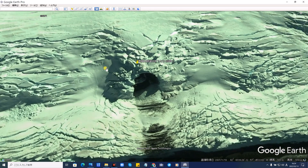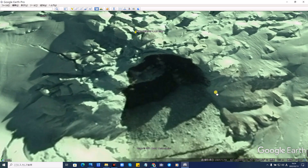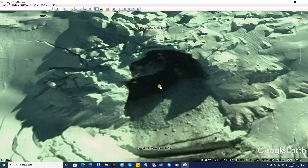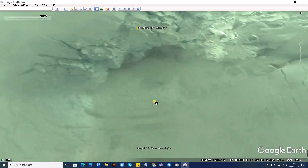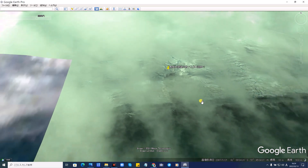ちょっと進めますと2007年1月にはこういった感じで見ることができます。若干形がまた違いますよね。崩れたような変わった形をしております。そしてさらにちょっと進めますと、もう完全に埋もれて見えなくなっております。